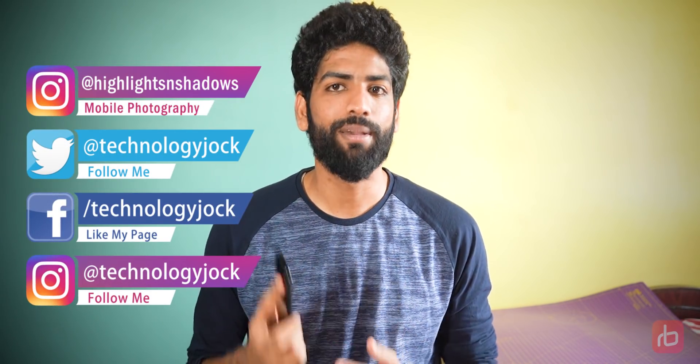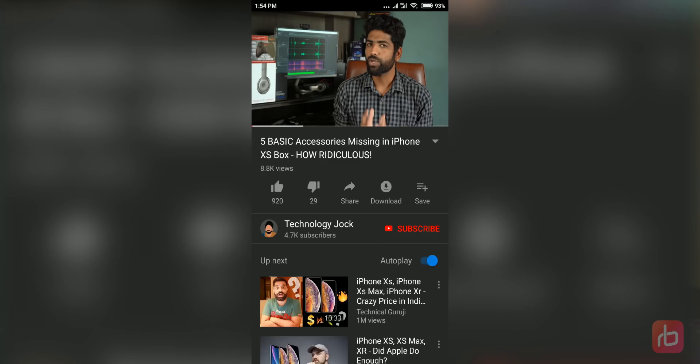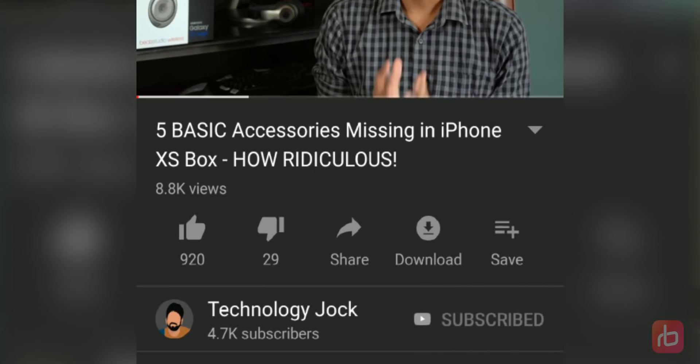Before we begin, let me introduce myself. My name is Ashwin Sundar. This is Technology Jock. If you find this video useful and informative, please subscribe to the channel and hit the bell icon. It really means a lot.